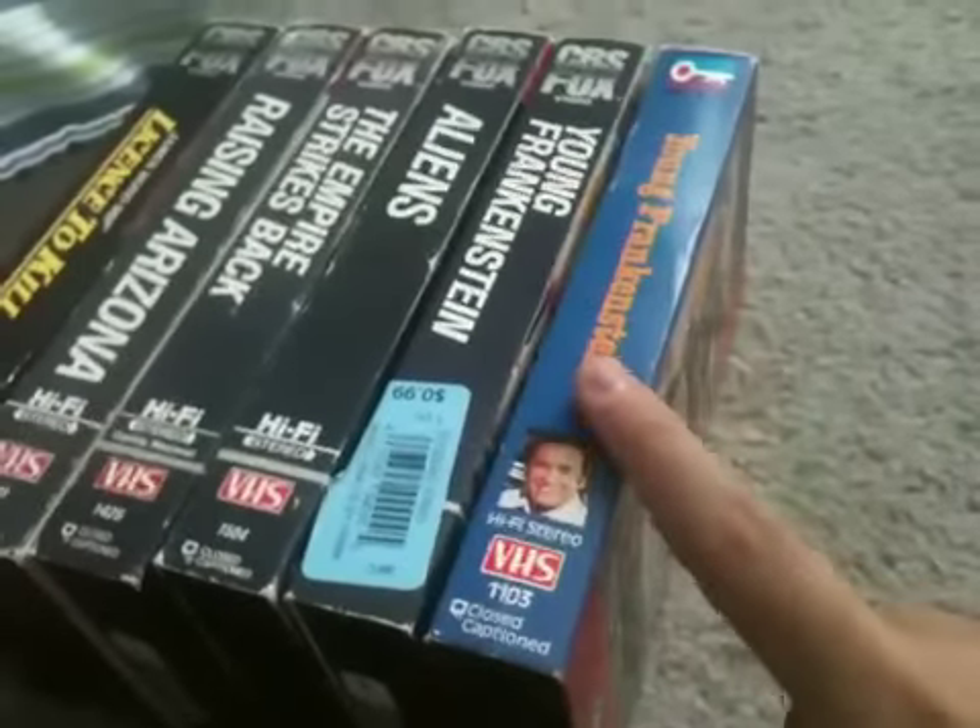Hey guys, now I'm going to do my short VHS collection of CBS Fox tapes and one Key Video tape because it's my only one and I just feel like showing it anyway. So let's start.